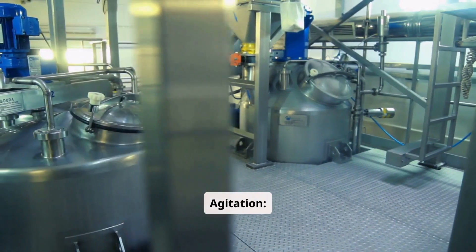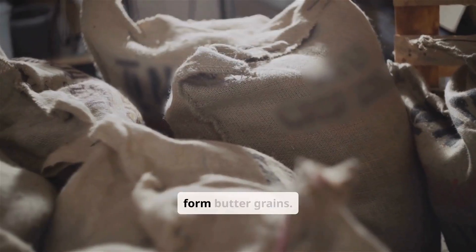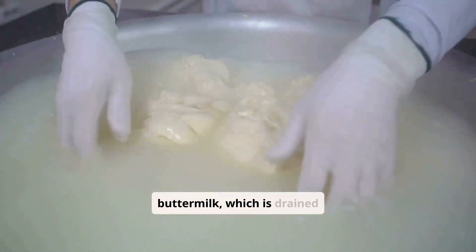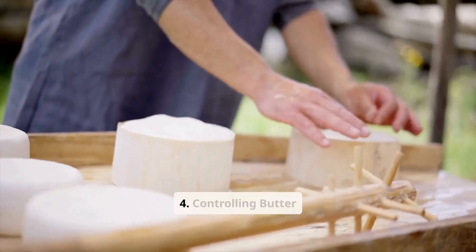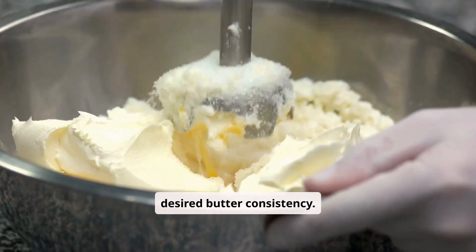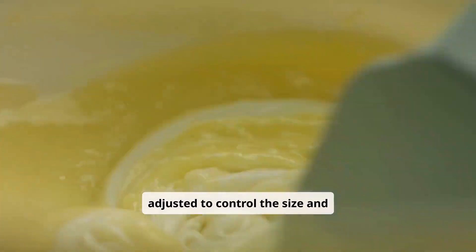During agitation, the cream is mechanically agitated, causing the fat globules to stick together and form butter grains. The butter grains then separate from the buttermilk, which is drained off for use in other products or as a byproduct. Temperature control during churning ensures the desired butter consistency, and churning speed is adjusted to control the size and texture of the butter grains.